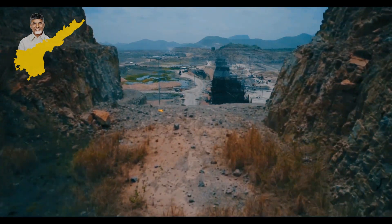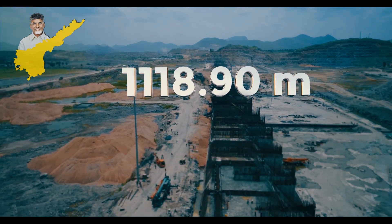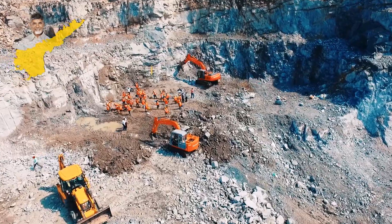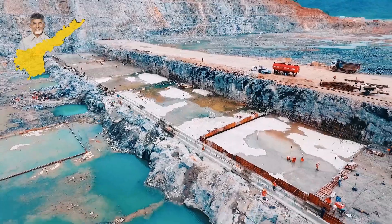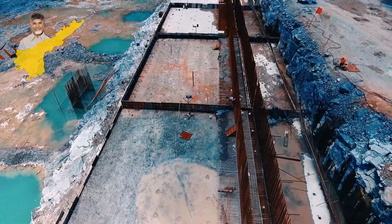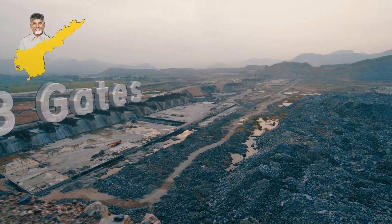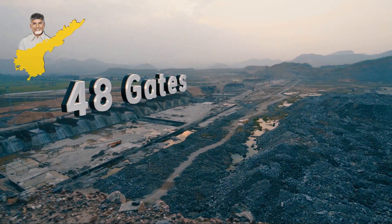The 1,118.9 meter long spillway is being constructed to aid the construction of the main dam. It wasn't an easy task to build this — the ground had to be dug up to the bedrocks, clearing the gravel to lay concrete from there. The spillway, built with 48 gates, is capable of releasing 50 lakh cusecs of water.